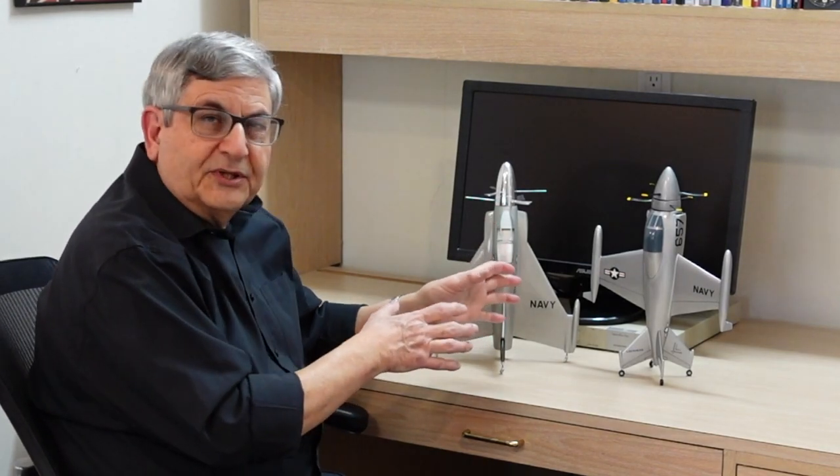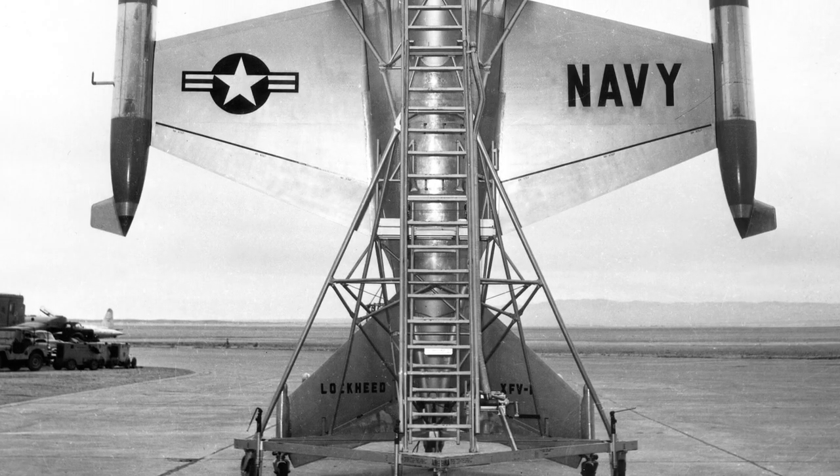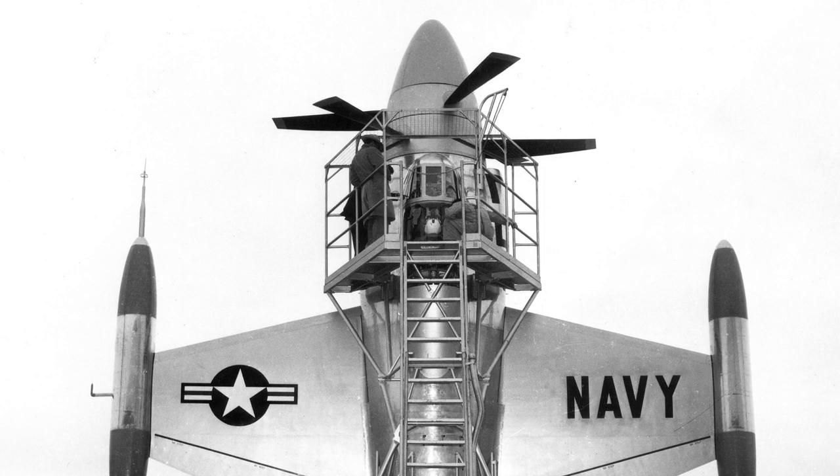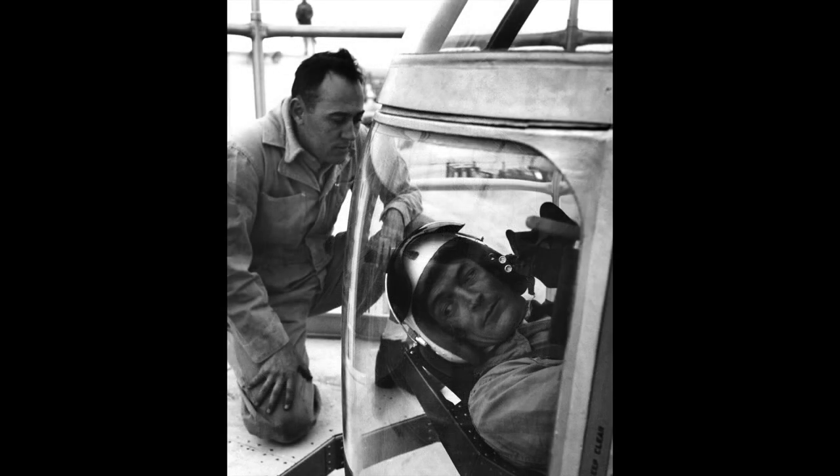The biggest problem with these two airplanes was getting in and out of them. Both needed massive structures for the pilots to climb tall ladders and get into the cockpit, and then they were lying on their backs much like an astronaut in a capsule today. It was very awkward getting in, and of course in an emergency egress situation, even more troubling.